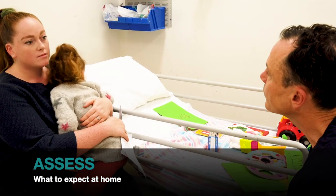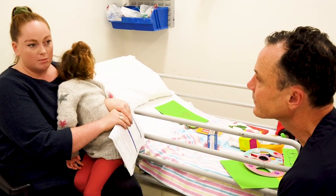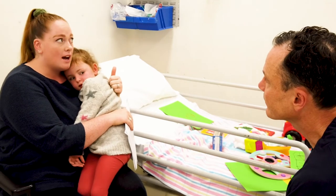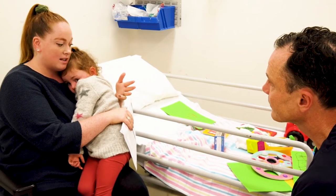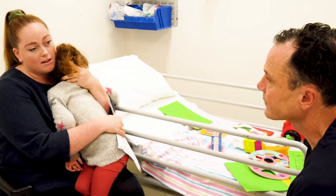So can you explain to me what you would do if she had another seizure? I know I need to have my action plan on my phone and stick it to the fridge as well. I need to stay with her, time the seizure, roll her onto her side into the recovery position, monitor her breathing and reassure her until she's fully recovered. Fantastic. And would you put anything in her mouth? No, nothing in her mouth.